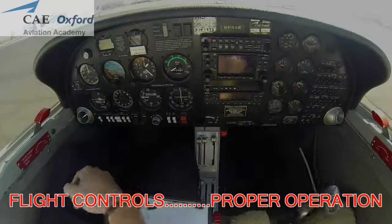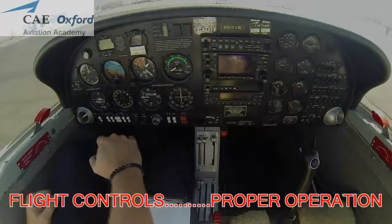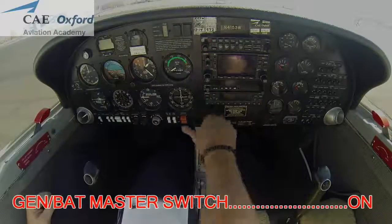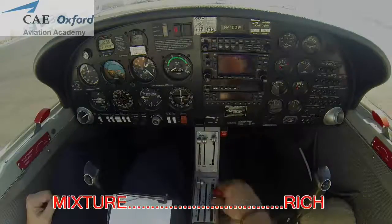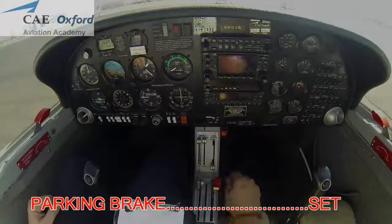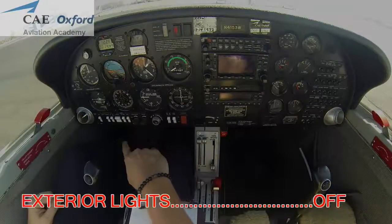Stick back: elevator up. Stick forward: elevator down. Left rudder, right rudder. Gen bat master switch on, alternate air off, throttle idle, mixture full rich, parking brake set, fuel shutoff valve open. Interior lights off, exterior lights off.